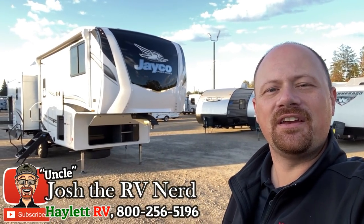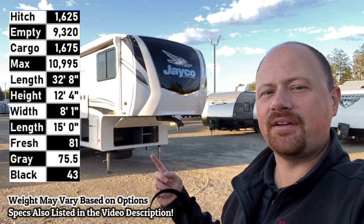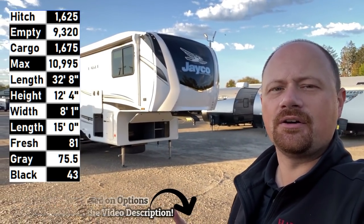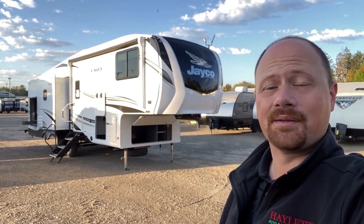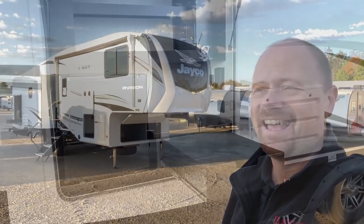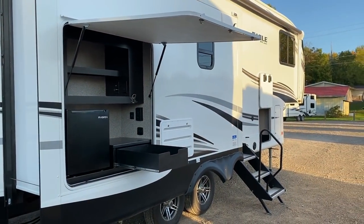Welcome - Josh the RV Nerd here with the 9300, 20-pound Eagle HT 28.5 RSTS rear sofa triple slide. Sometimes people like to know what those letters mean; sometimes they mean something, sometimes they're just gobbledygook. This is, I think, the most popular Eagle HT of all the Eagle HTs.